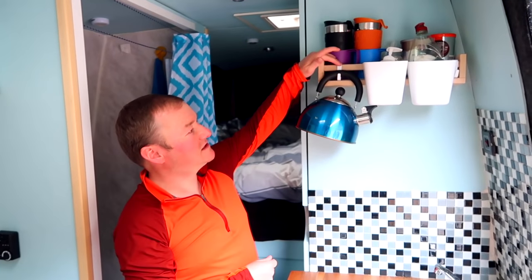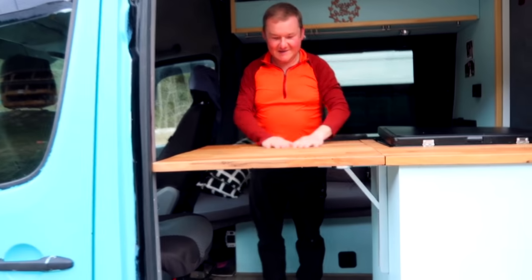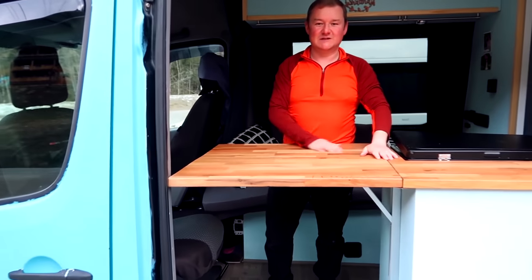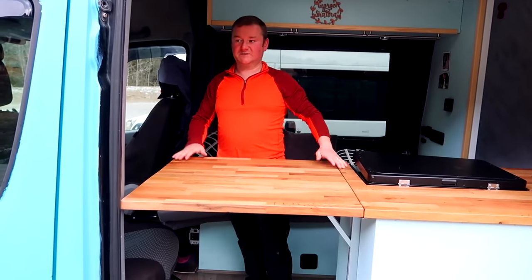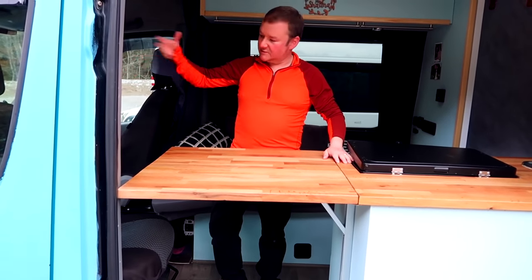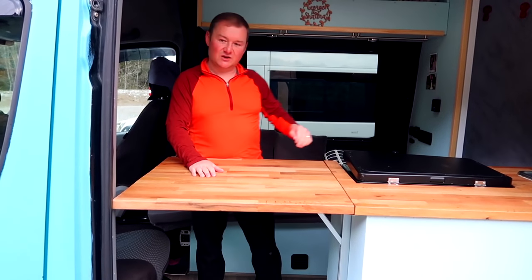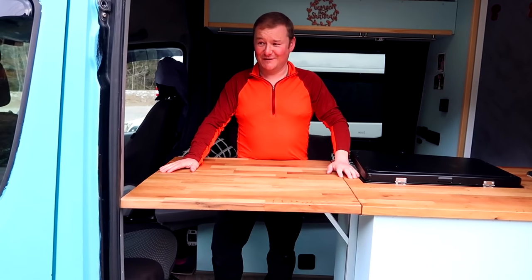We've got a little hoop for the tea towel, for the kettle, and these shelves as well. We wanted to use most of our top space for cooking. We've also got two swivel seats at the front, so we swivel them round and one person can eat here and gets the luxury of the sofa seat.